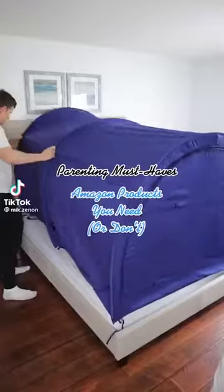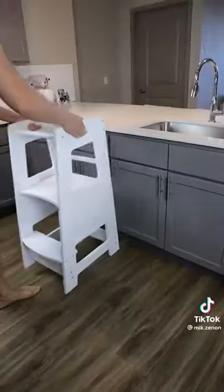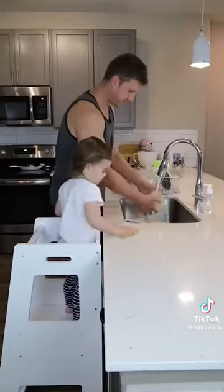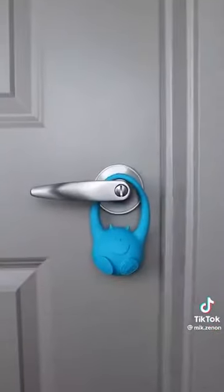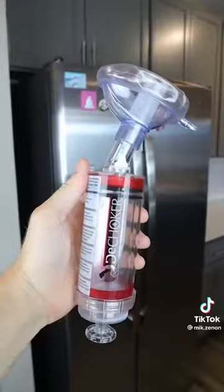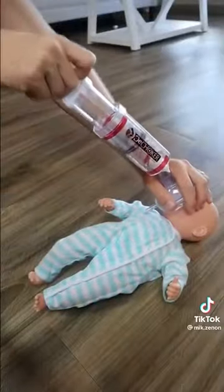Here are a few parenting must-haves. If your toddler always wants up, making it hard to complete tasks, this standing tower gets placed next to the counter and allows your little one to stand independently next to you and help out in the kitchen. This tag goes on your wiper and makes your baby sign stand out. This alarm goes on the handle and notifies you when your toddler walks out. And this last one you hopefully never have to use — it's an easy-to-use anti-choking device that provides a second option if the Heimlich fails.